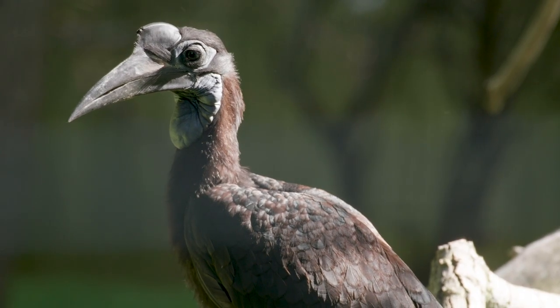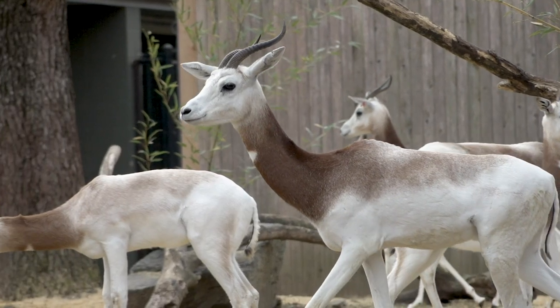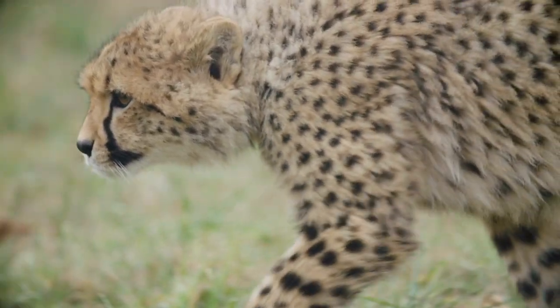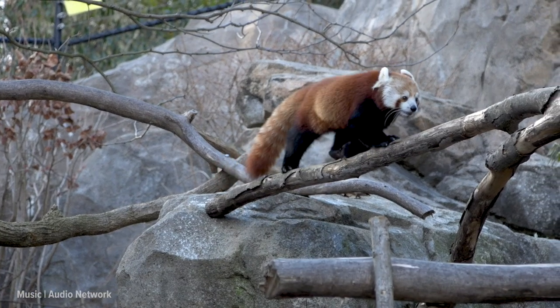We look forward to welcoming you back — to have some fun, to reconnect with your friends and each other, and to see some of your favorite animals and maybe some new ones too. Thank you so much for helping us keep people and animals safe and healthy. We hope that you're inspired to join us in our mission to save species here at the Smithsonian's National Zoo and Conservation Biology Institute.